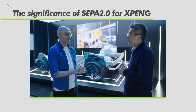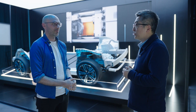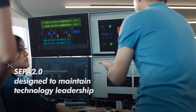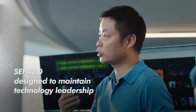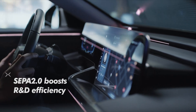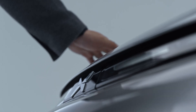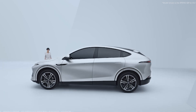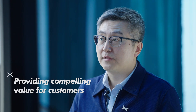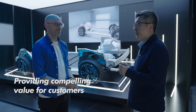So it's quite a significant upgrade. Why is this so important for Xpeng? First of all, we want to maintain our technology leadership for the next few years. The combination of these technologies in this platform gives us the ability to maintain that leadership for at least three years. Secondly, this platform allows us to be a lot more efficient in developing new products, and R&D cycles are shortened. The benefit for the customer is to own the most advanced technological product at very affordable prices.